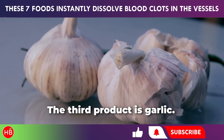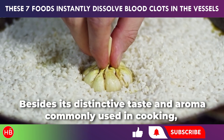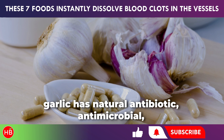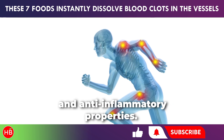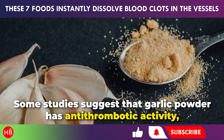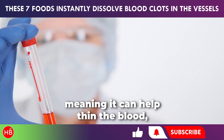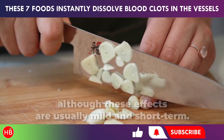The third product is garlic. Besides its distinctive taste and aroma commonly used in cooking, garlic has natural antibiotic, antimicrobial, and anti-inflammatory properties. Some studies suggest that garlic powder has anti-thrombotic activity, meaning it can help thin the blood, although these effects are usually mild and short-term.